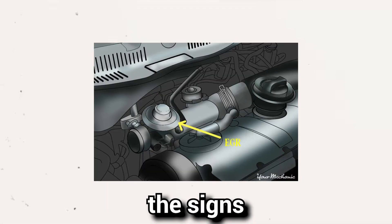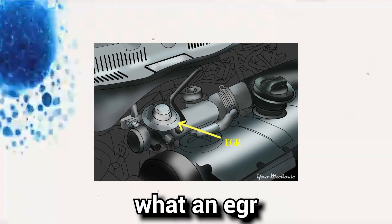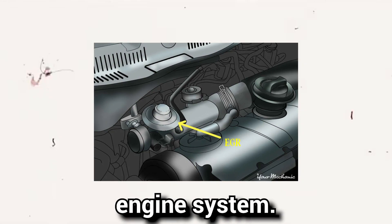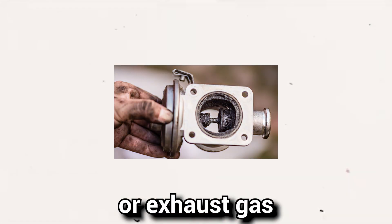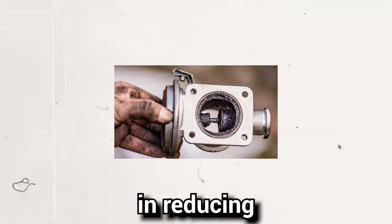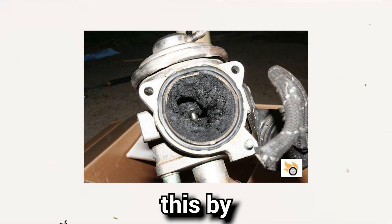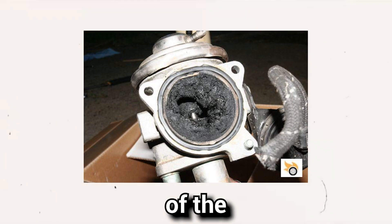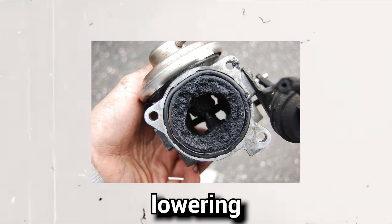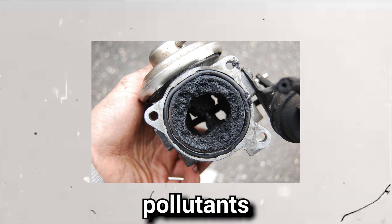Before we explore the signs of a failing EGR valve, let's first understand what an EGR valve is and how it functions within your vehicle's engine system. An EGR valve, or exhaust gas recirculation valve, plays a crucial role in reducing harmful NOx emissions. It achieves this by redirecting a portion of the exhaust gases back into the combustion chamber, thereby lowering the combustion temperature and minimizing the formation of harmful pollutants.